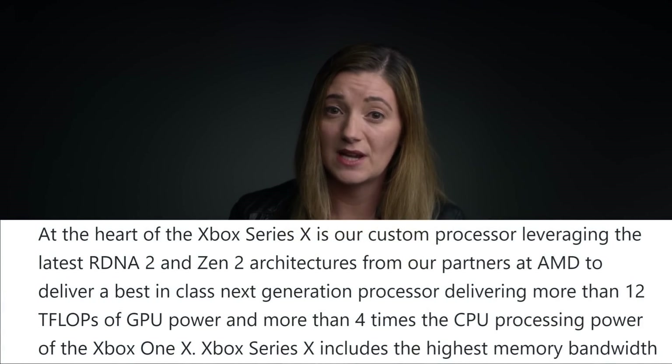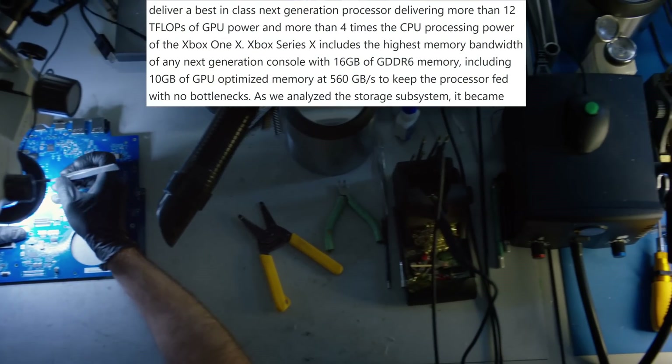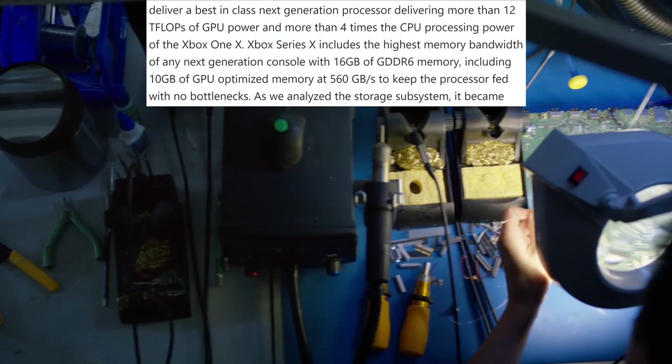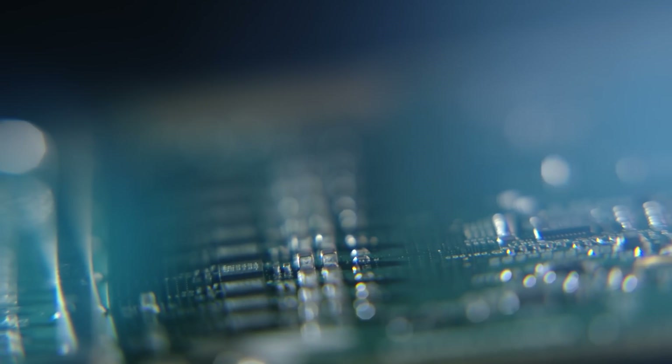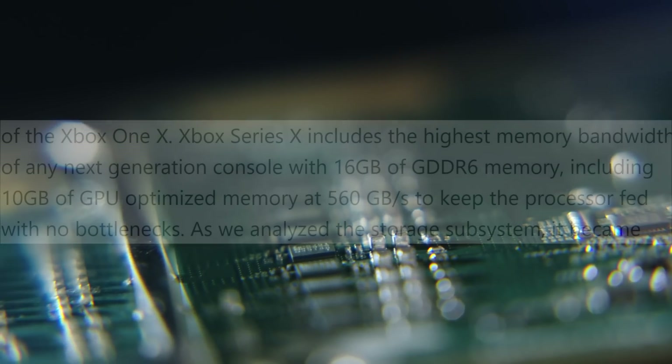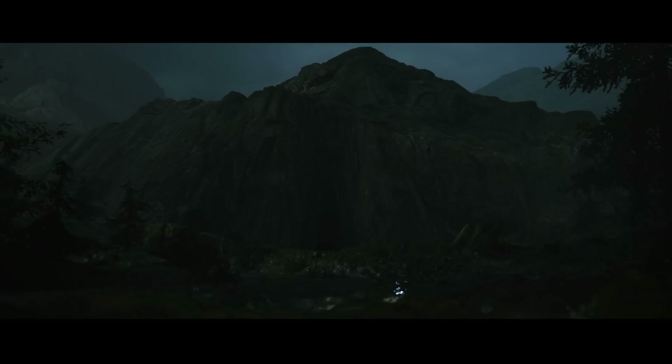At the heart of the Xbox Series X is a custom processor leveraging the latest RDNA 2 and Zen 2 architectures from AMD, delivering more than 12 teraflops of GPU power and more than four times the CPU processing power found in the Xbox One X. The Xbox Series X includes the highest memory bandwidth of any next-generation console with 16GB of GDDR6 memory, including 10GB of GPU-optimized memory at 560GB per second. They really did build a beast of a console.